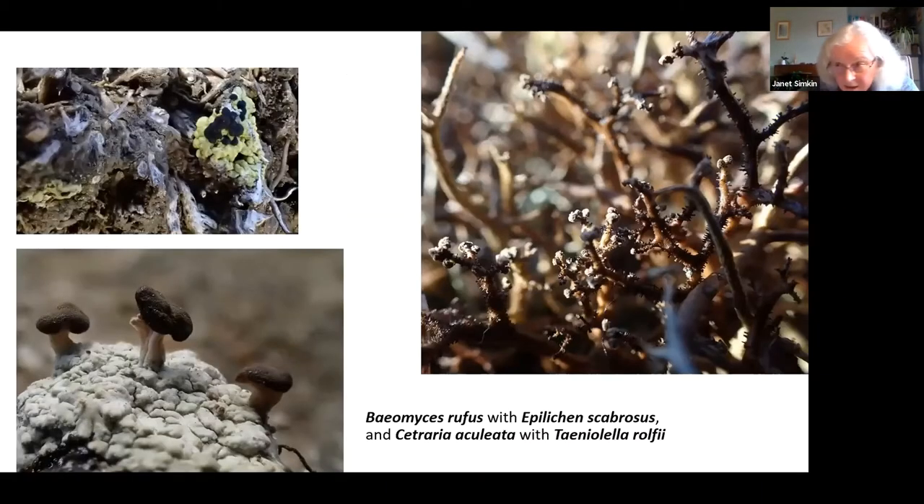We have lichenicolous fungi as well. There's a lot of Baeomyces rufus in this area, and that is often colonized by Epilichen scabrosus, seen at the top. Another common lichen that hosts lichenicolous fungi is Thamnolia vermicularis — this one hosts Tenellella rolfii, visible as little pale galls at the tips of the spikes. We have very few records for rolfii in Britain, and almost all of them are at Nenthead or within a couple of miles of this Nenthead center of zinc mining, so it seems to be associated with very high levels of zinc.